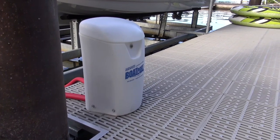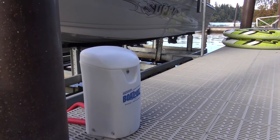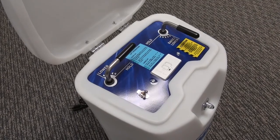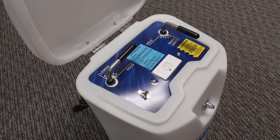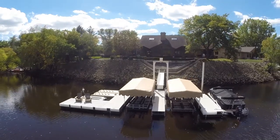Lift operation requires access to a 115-volt AC receptacle, or with an optional 24-volt motor. Our boat port offers simple operation for raising and lowering your boat. Hewitt offers a boat port that is sure to fit your floating boat lift needs.